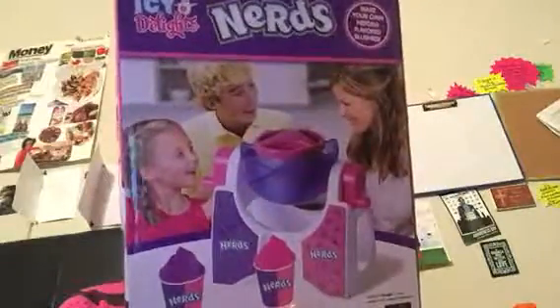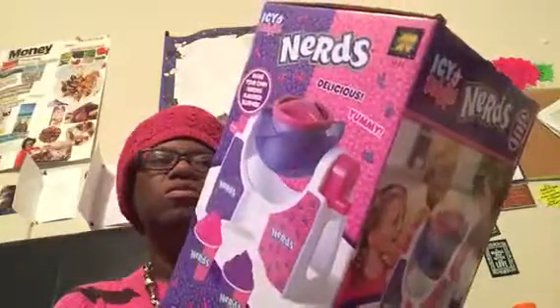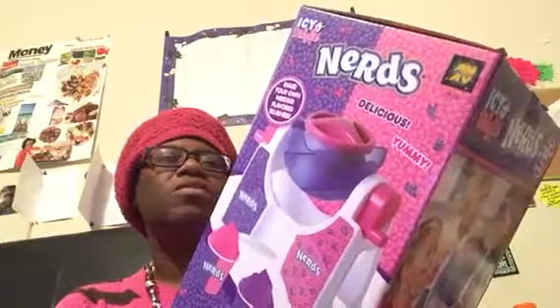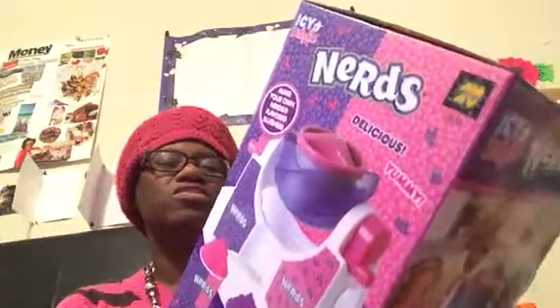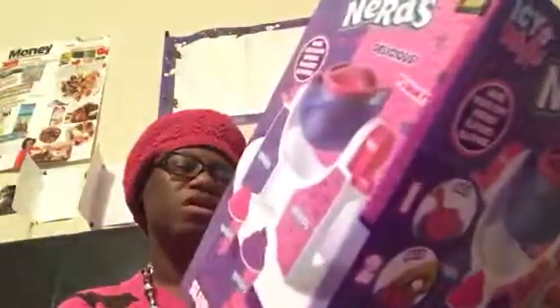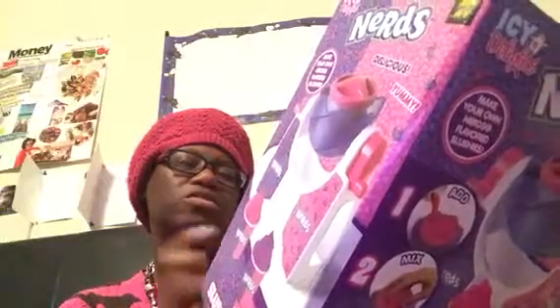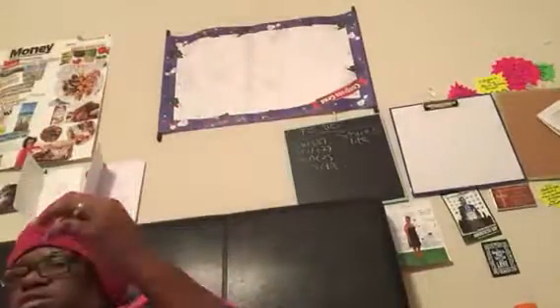I saw this the first day we went but didn't pick it up. My husband thought it would be cool to make slushies with his niece and nephew. It says 'Make Your Own Airhead Flavor Slush' and comes with one slush machine, two paper cups, and instructions. This was five dollars.